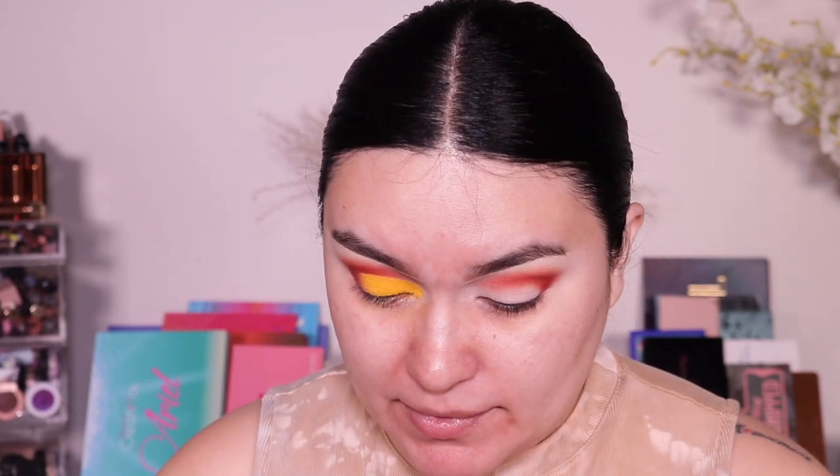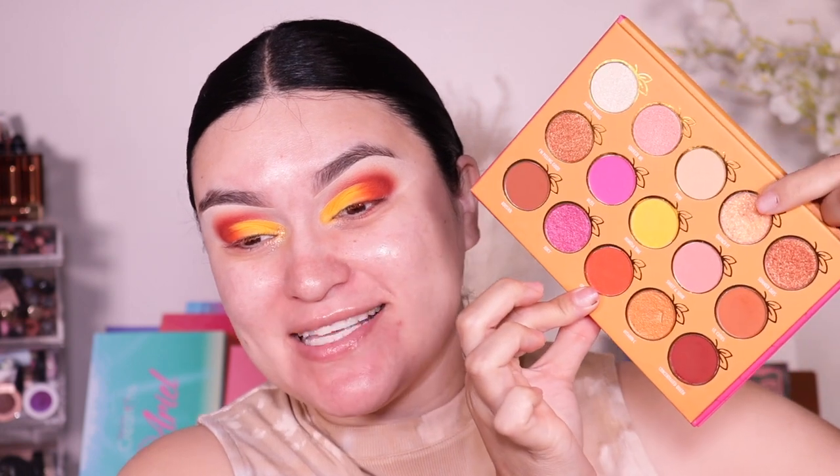Going into the shade 'Orange Rush' and applying it towards the outer corner, just tapping it on. It looks like a sunset! Then I'm going into the shade 'Quench It' because it really spoke to me. I love the way it looks in the inner corner — I'm using my finger to apply it right there. Look at that, it's like an orange explosion!